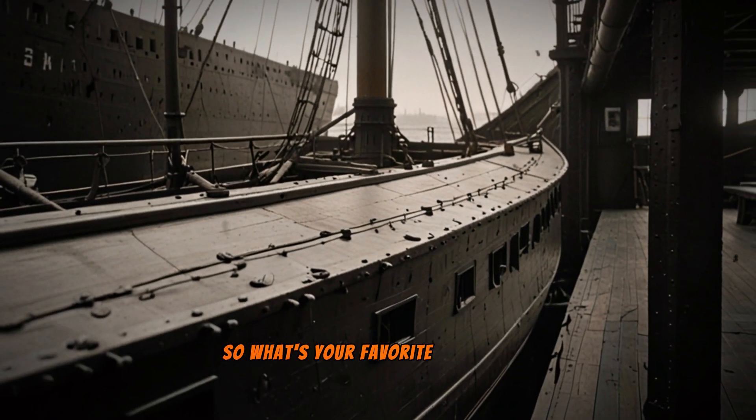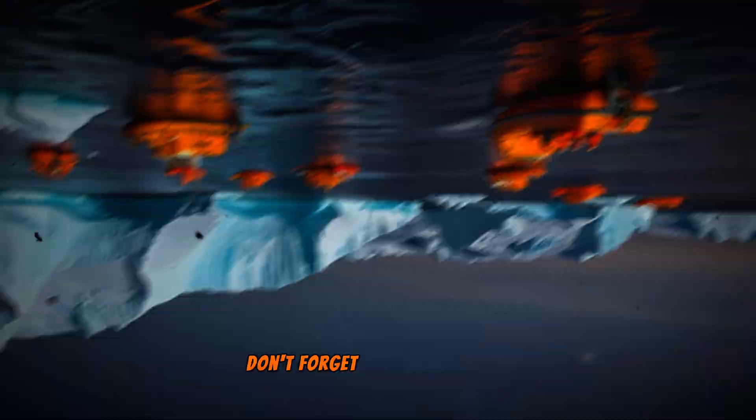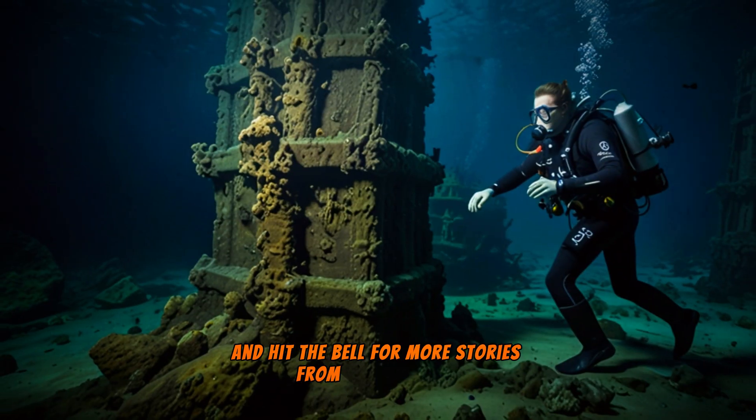So, what's your favorite ship design disaster? Let me know in the comments below. Don't forget to like, subscribe, and hit the bell for more stories from the high seas.